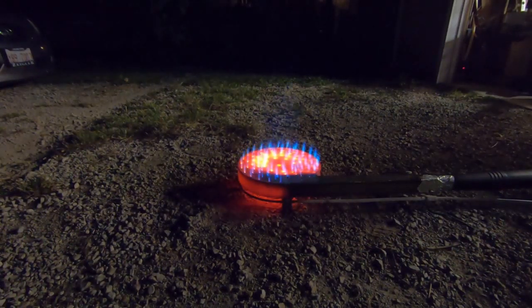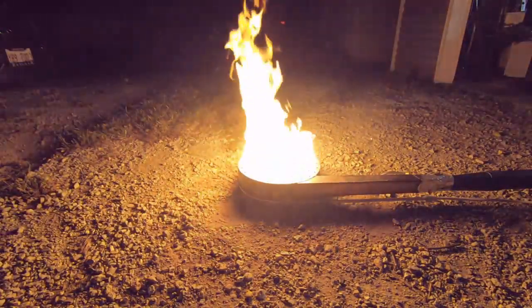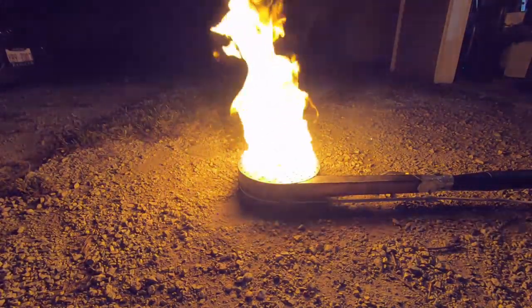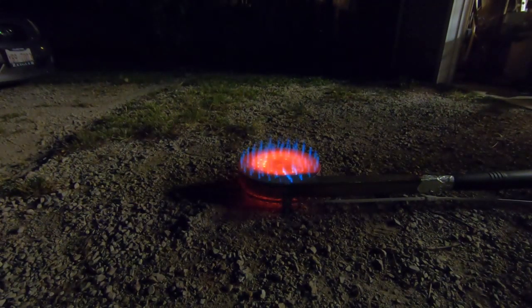I am blown away by the performance of this burner — I have topped myself. Definitely going to have a new eBay product going off of this. This thing is just nuts. Even when it's out of gas, it roars like a beast. So there you have it — I think this thing's a champion. The inverted propane tank has solved the problem.